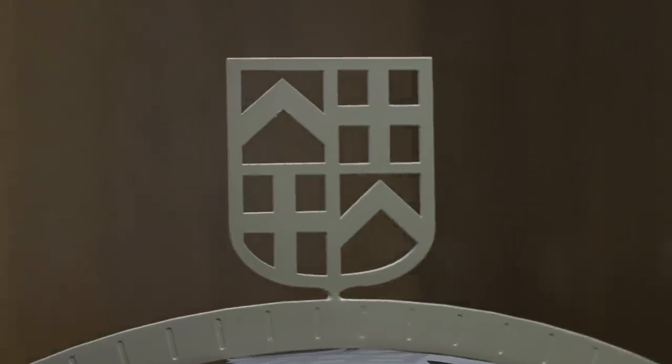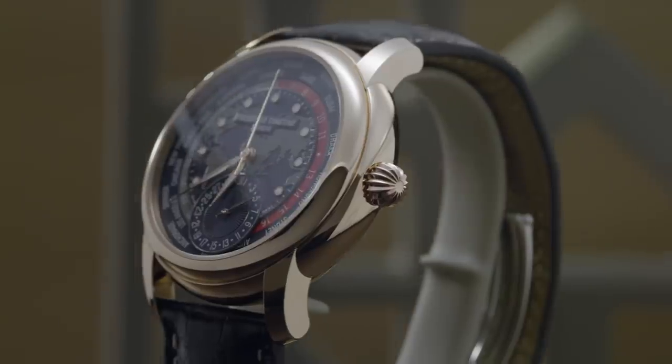In 2012 we launched the first wheel timer. Since then it has been one of our best sellers and most iconic manufacture calibers of our collection. Last year we celebrated this with the wheel timer exhibition, which traveled all over the world in more than 50 cities to emphasize this collection.